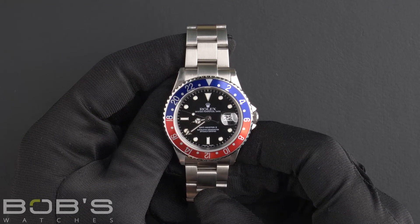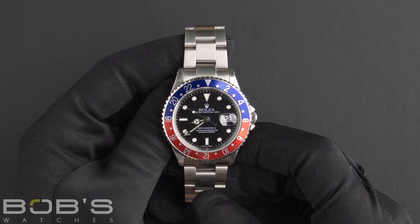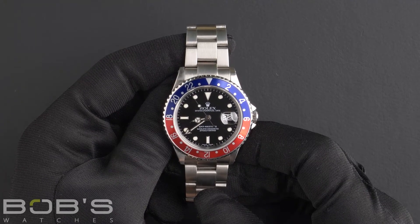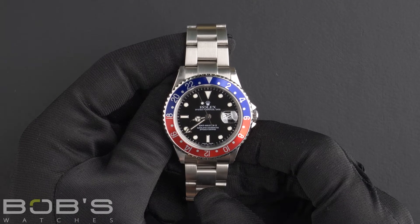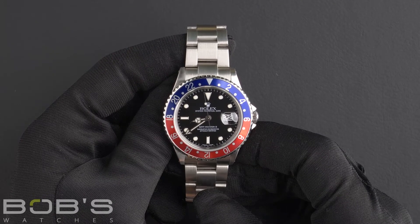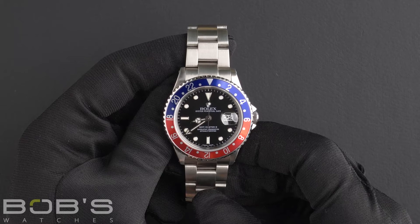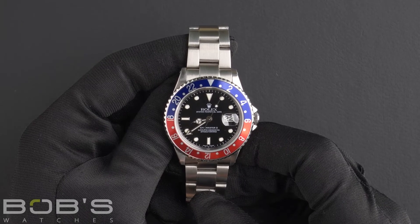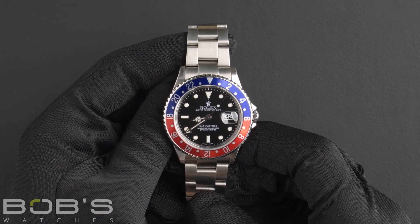crystal, along with an automatic 3185 movement. This GMT comes with the Rolex box, booklet, and we offer a Bob's certificate of authenticity. As with all watches we sell, this watch comes with a three-day satisfaction guarantee and